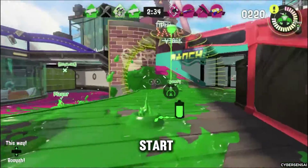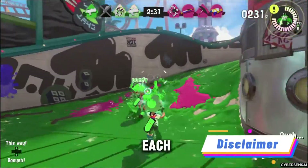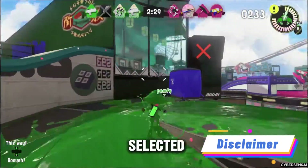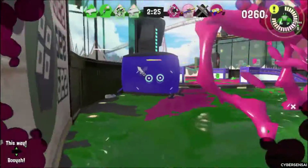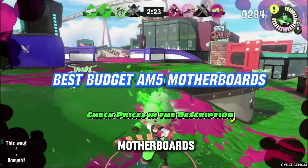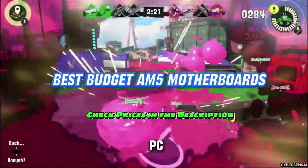Before we start, I want to make it clear that while I haven't personally tested each of these cards, I've carefully selected this lineup based on my assessment of the best value for your money. So now let's get into the best budget-friendly AM5 motherboards that are poised to enhance your PC.